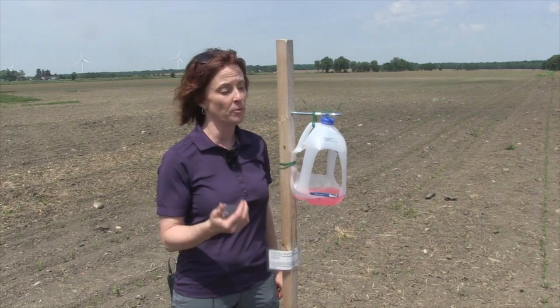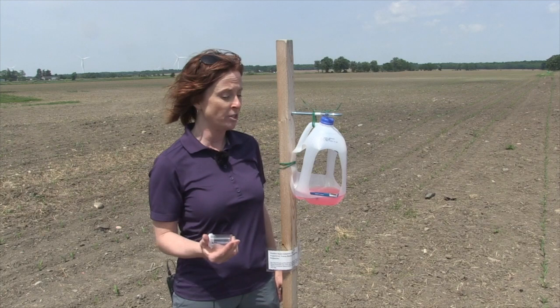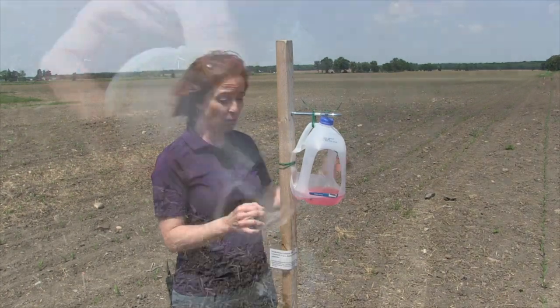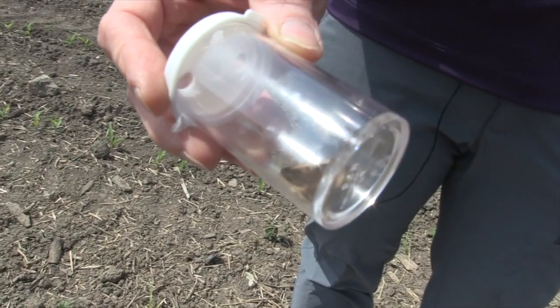This year we also have Manitoba and some of the Maritime Provinces — Nova Scotia and PEI — joining us. The reason trapping is important is that you put a trap up so that you know on a regional basis and within the field if the western bean cutworm moths are flying around and potentially laying eggs.